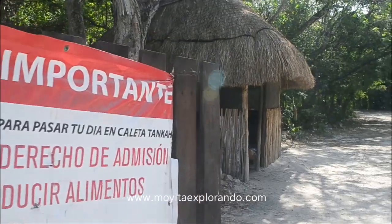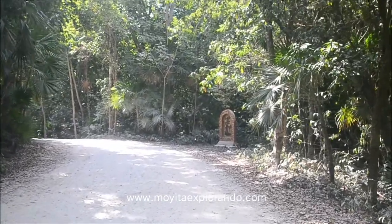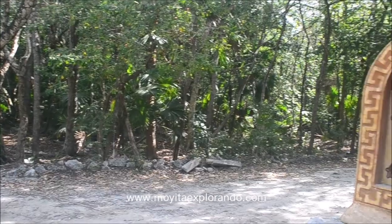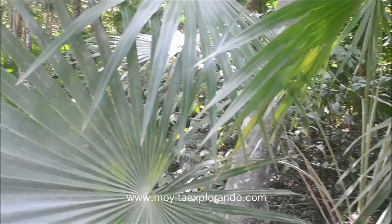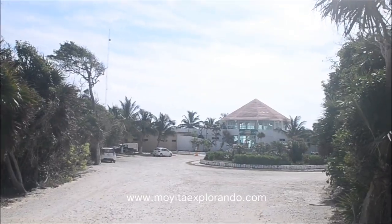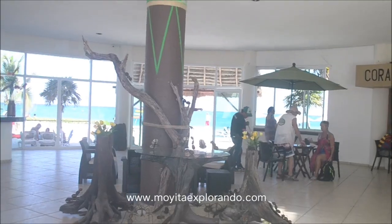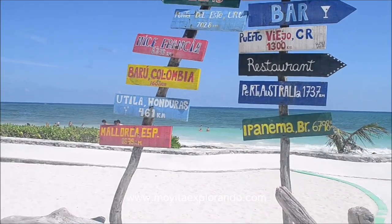En esta chocita es donde tendrás que pagar tu ingreso y te darán una pulsera. Después de pagar hay que caminar un tramo de aproximadamente menos de 10 minutos para poder llegar al club de playa. Hay estacionamiento sin costo y al llegar a la recepción tendrás que mostrar únicamente tu brazalete para poder usar los baños, los camastros, visitar la caleta y el cenote.